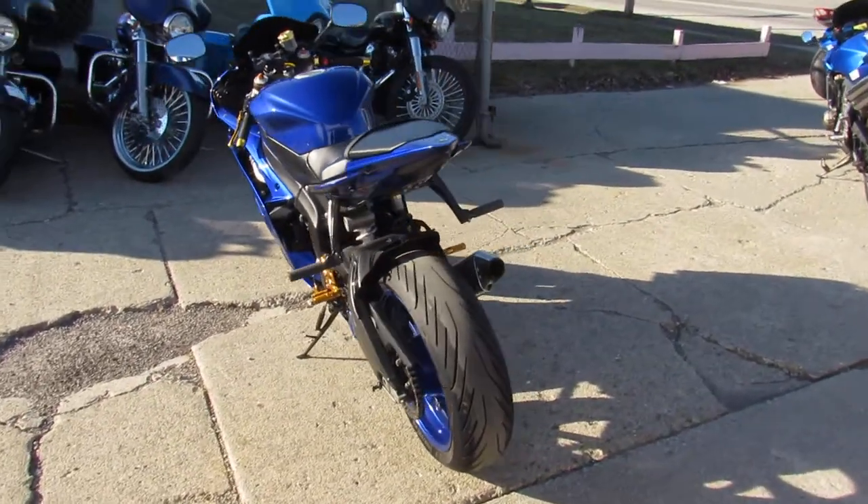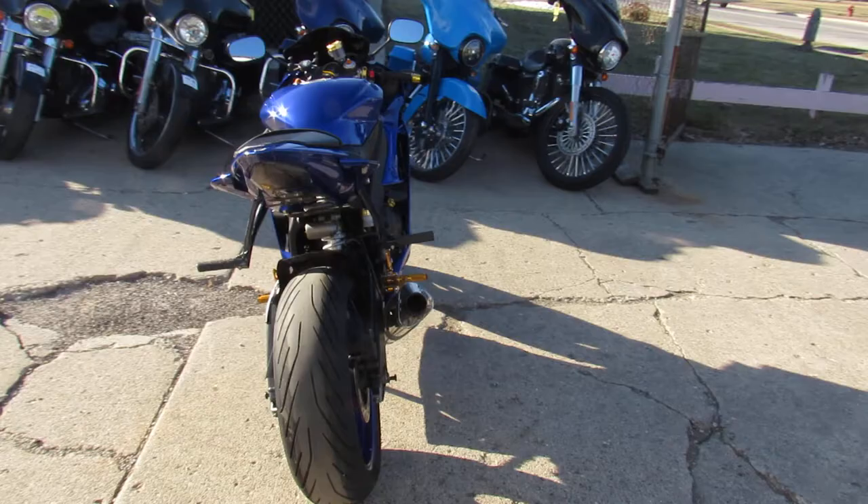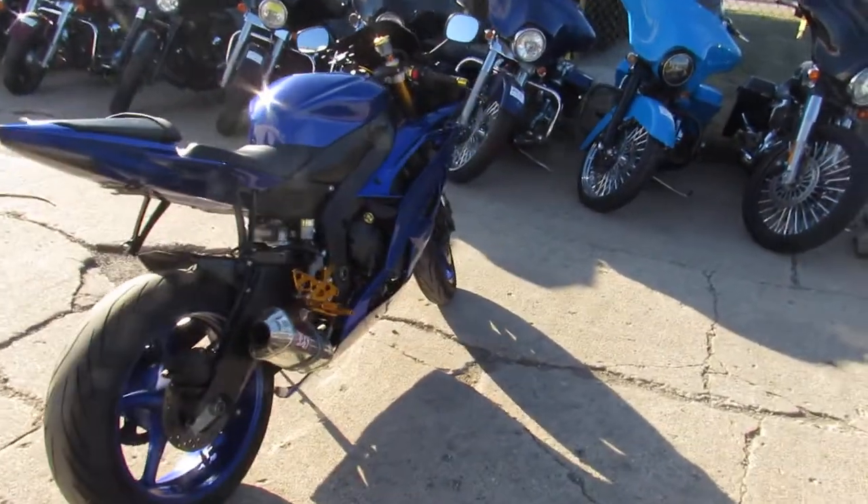This one is a must see. Just serviced at the Yamaha dealership, inspection certified, and includes a one-year warranty guys.